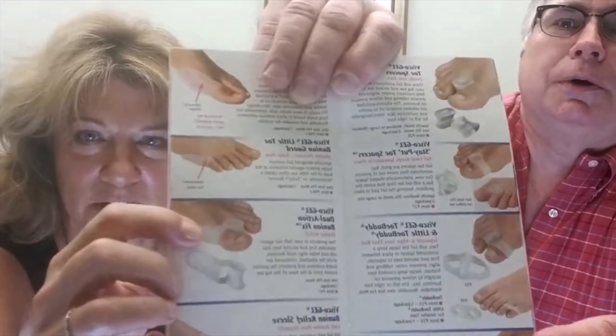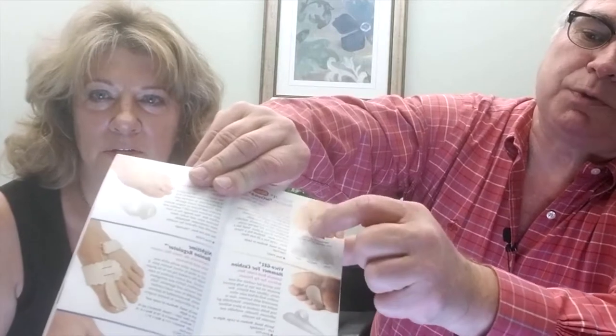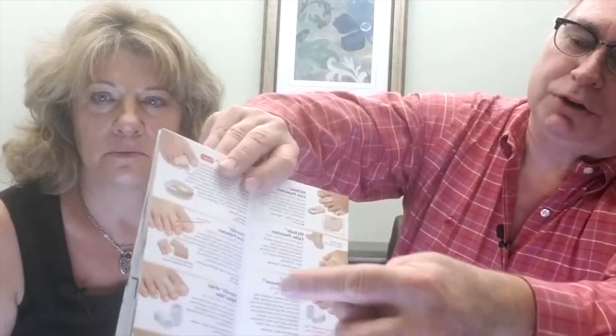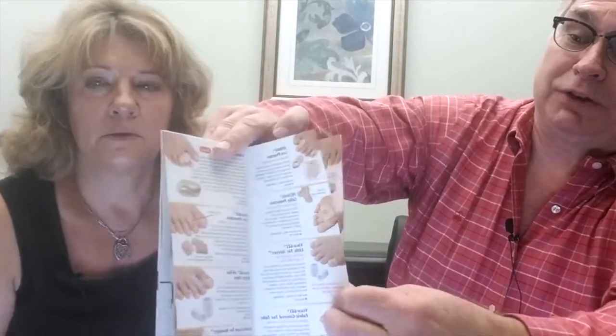There's toe spacers, toe crutches, hammer toe shields, hammer toe splints for night use. If you have toe tip pressure, toe crutches — unique words — things that tie your toes together, things that separate your toes, donuts if you will, to get pressure off problem areas, because that's so, so important. So this booklet is kind of all-inclusive for all the remedies of the common troubling of feet, especially as we age.